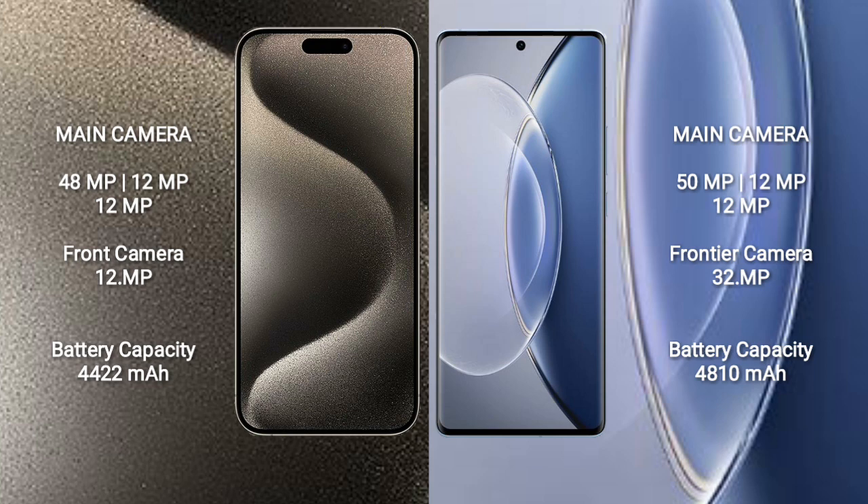iPhone 15 Pro Max features a triple rear camera setup of 48MP + 12MP + 12MP and a 12MP front camera. Vivo X90 features a triple rear camera setup of 50MP + 12MP + 12MP and a 32MP front camera. iPhone 15 Pro Max has a 4422mAh battery with 33W fast charging support, while Vivo X90 has a 4810mAh battery with 120W fast charging support.